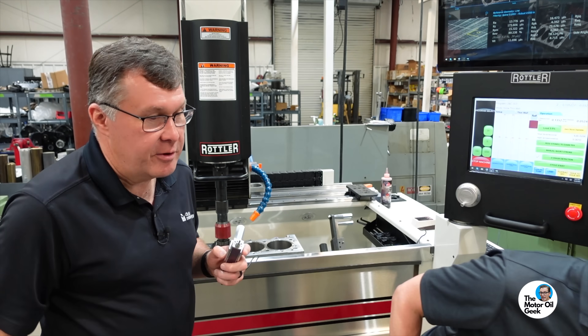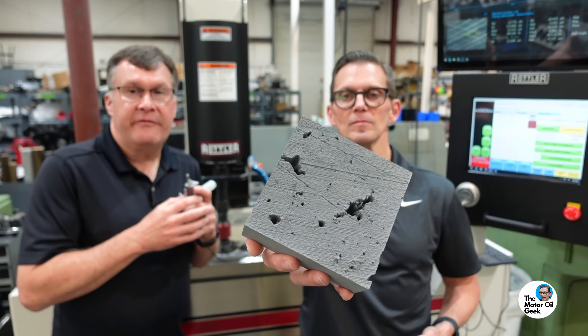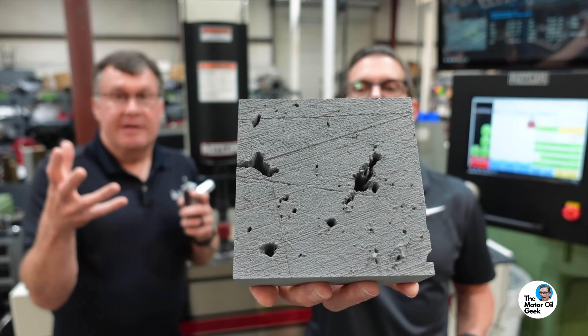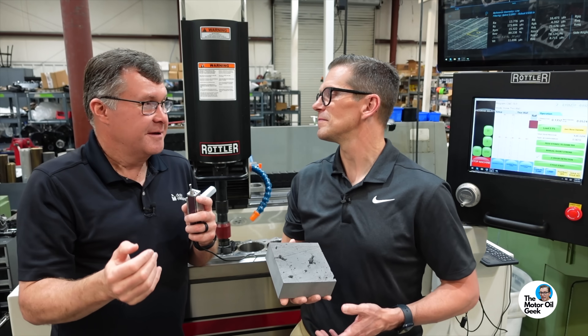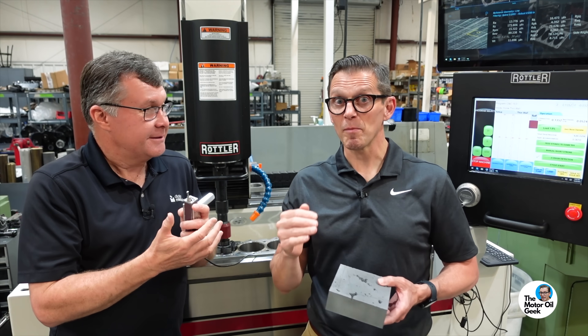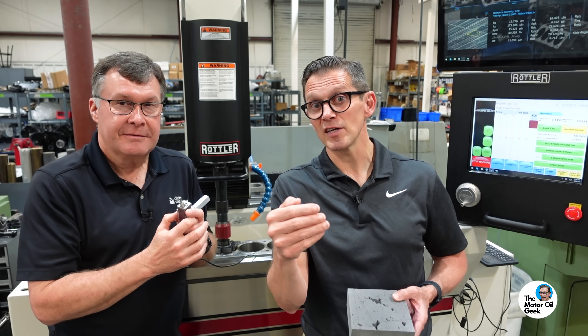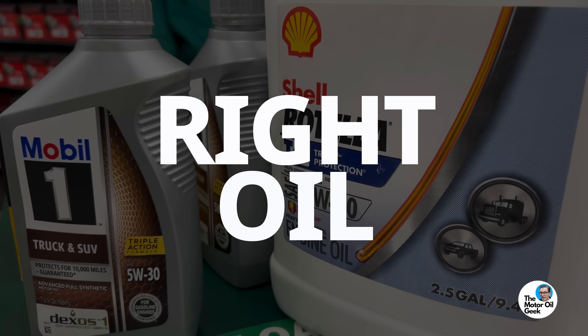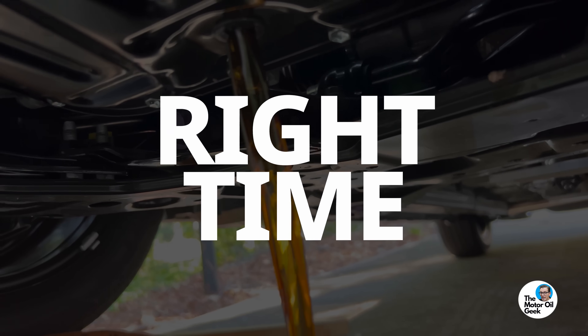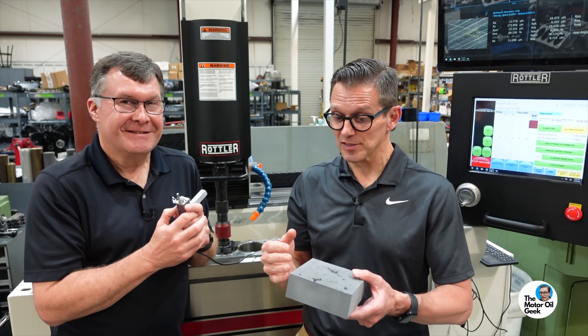We've got one right here — check out this surface. It's made up of a really smooth, shiny top, but that alone wouldn't do the job because it would be too smooth. You wouldn't have enough lubricant retention, because proper lubrication is the right oil, the right place, the right time, the right amount.